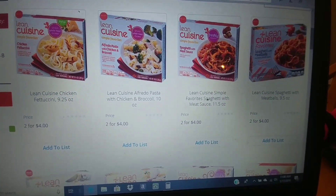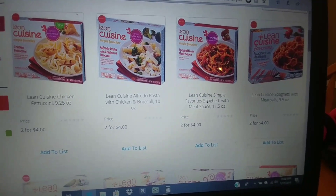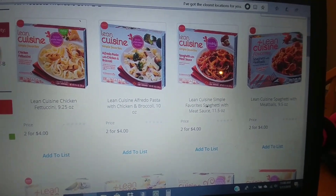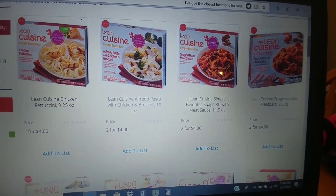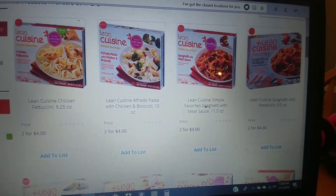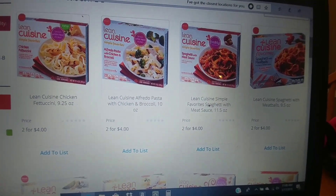The Elaine Cuisines are $2 each. We have an Ibotta for $7 back on seven. So pick up seven — it's going to make them each a dollar after your rebate. It was a better deal last week, but half price is still good if this is something that you need.